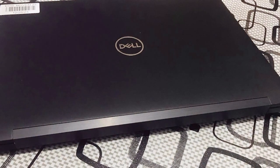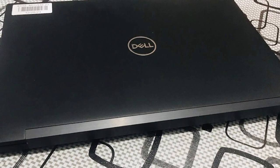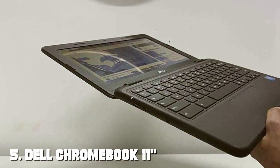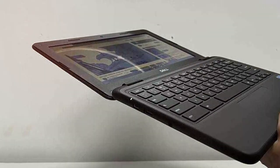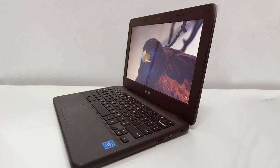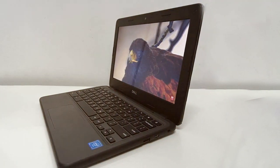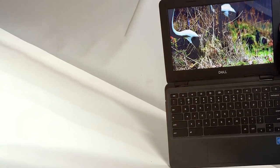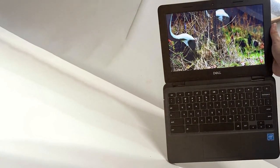For those seeking a reliable, high-performance laptop that balances portability with power, the Latitude 7490 is an excellent choice. Number five: the Dell Chromebook 11 offers a compact and efficient solution for those constantly on the move. This renewed model, with its 11-inch HD display, provides clear and vibrant visuals for your daily tasks. Powered by an Intel Celeron processor coupled with 4 gigabytes of RAM, it delivers a smooth experience for browsing, streaming, and basic productivity tasks.